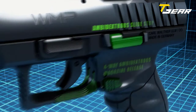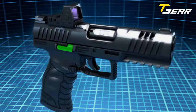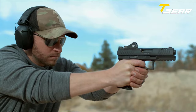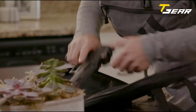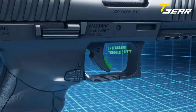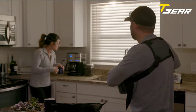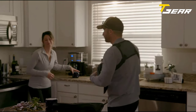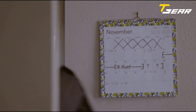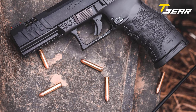The Walther WMP pistol has a width of 1.48 inches and a height of 5.66 inches. The length of the slide and frame are both 8.2 inches. The trigger pull is 4.5 pounds and magazine capacity is 15 rounds. The Walther WMP weighs 27.8 ounces, comes with two magazines, and features a polymer frame and aluminum slide.